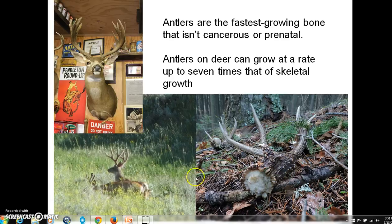Every single year these deer will regrow antlers. The antlers drop off, and soon after that the new antlers start growing. While they're growing, they're covered in this material called velvet, which is just an extension of the skin. It carries the blood supply to that growing bone material.